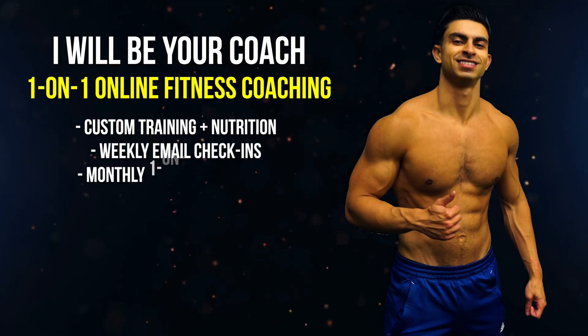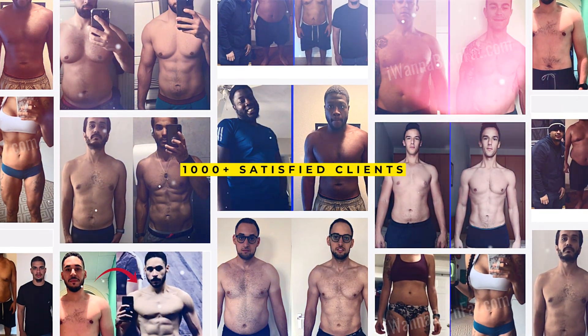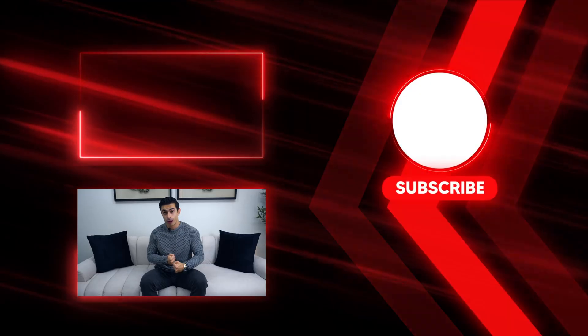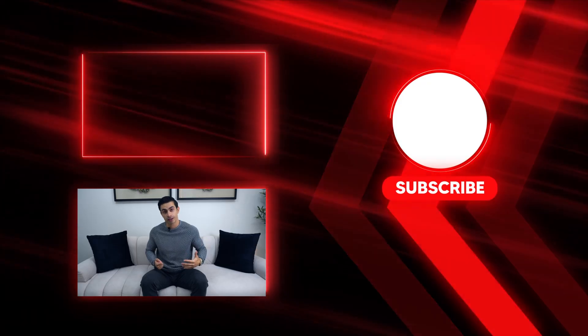If you want a proven, personalized roadmap to lose visceral fat and finally feel confident in your body, my one-on-one private online coaching service gives you a customized plan based on your lifestyle, weekly guidance and accountability so you can stop guessing and start transforming your body. Apply through the link in my description and let's make your goals happen together. That's all for today's video — I hope you have a better understanding of how to manage your training and nutrition for better visceral fat loss.